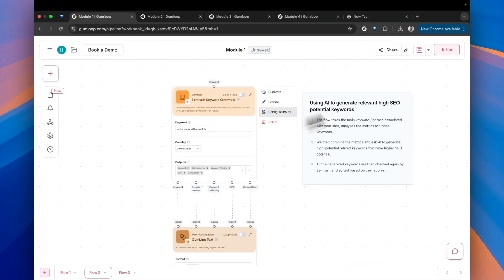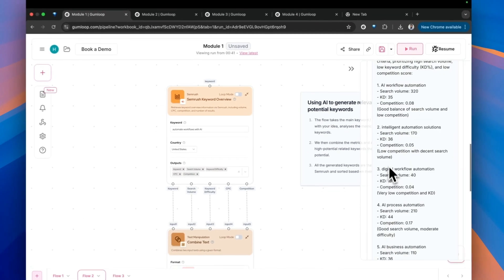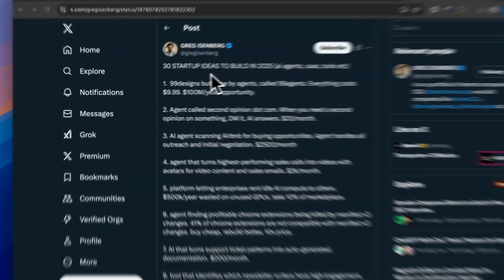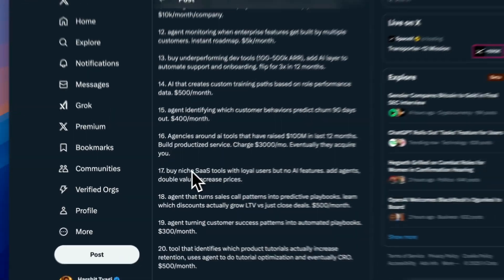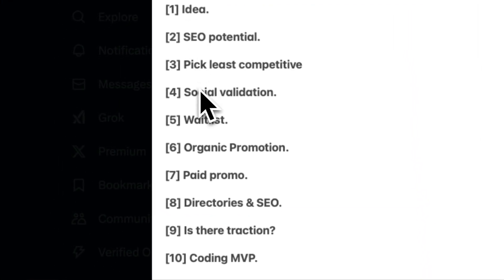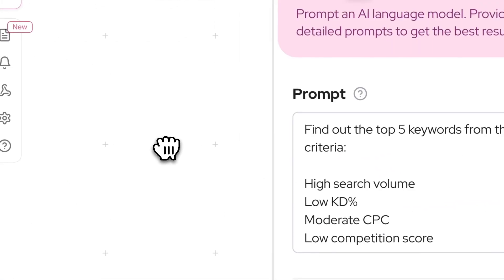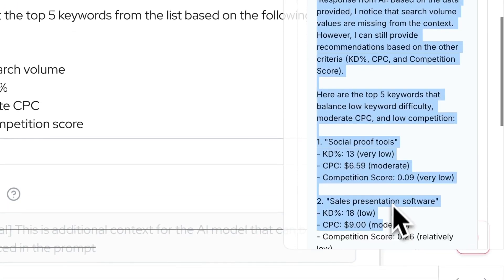For keyword research, I can get all the metrics and generate new relevant keywords with greater SEO potential. If you have a lot of business ideas, don't just start working on them. Here's what smart entrepreneurs are doing: they check the SEO potential of all the ideas and pick the ones that have high commercial value by checking their CPC — that is cost per click — and demand from looking at search volume.